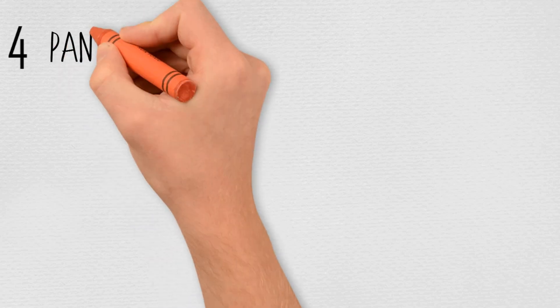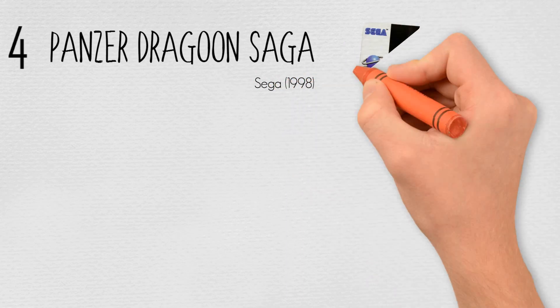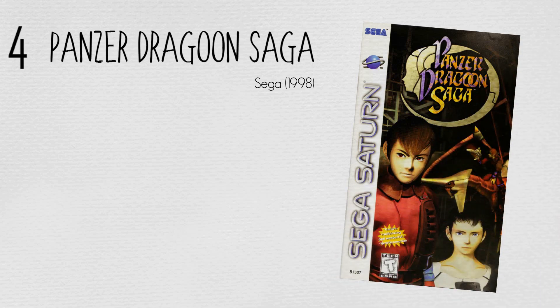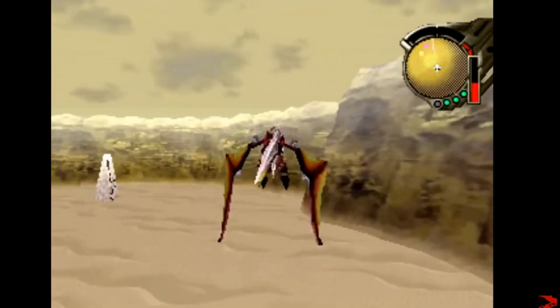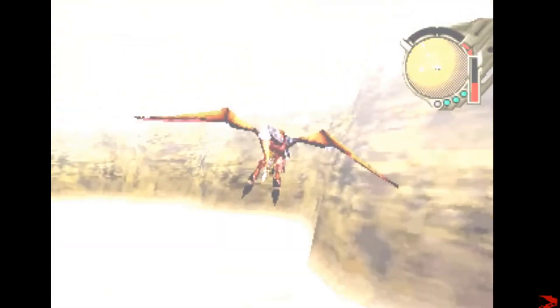At number four, Panzer Dragoon Saga by Sega in 1998. Panzer Dragoon Saga departs from the linear rail shooter gameplay of the earlier Panzer Dragoon series, introducing traditional RPG elements such as random encounters, semi-turn-based battles and free-roaming exploration. The player controls Edge, a young mercenary who rides a powerful dragon and encounters a mysterious girl from a vanished civilization. The game starts with Edge, a mercenary hired by the Empire, guarding an excavation site filled with artifacts from the ancient age, a vanished advanced civilization.